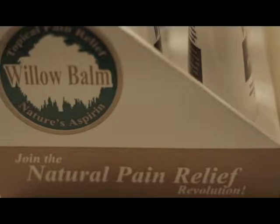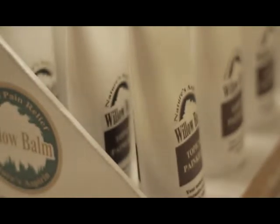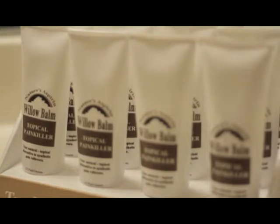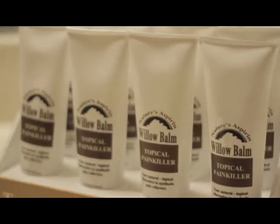Willow Balm is a natural pain relief cream that blends the key ingredient white willow bark extract, nature's aspirin, with healing oils such as lavender, geranium, and helichrysum in a soothing jojoba base. Willow Balm is blended by hand in Nashville, Tennessee, and bottled in small batches to ensure the highest quality and freshness.